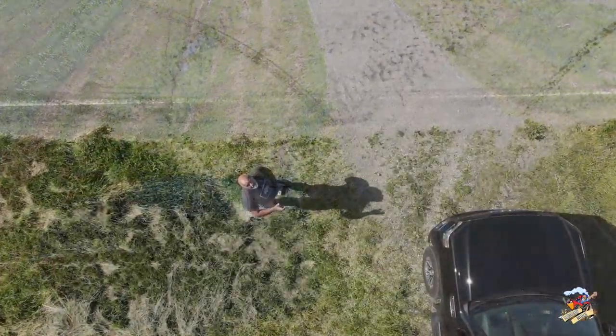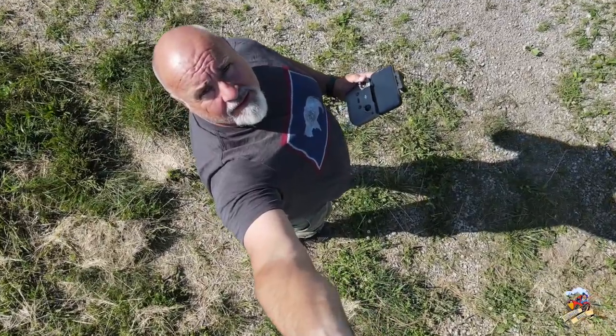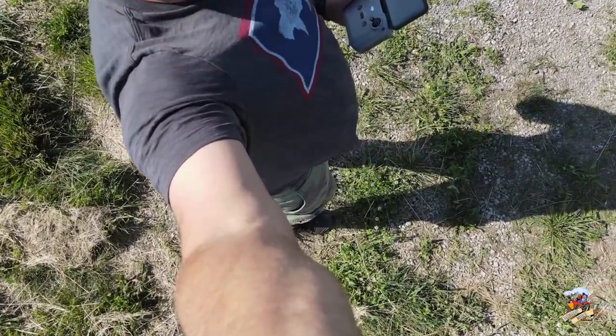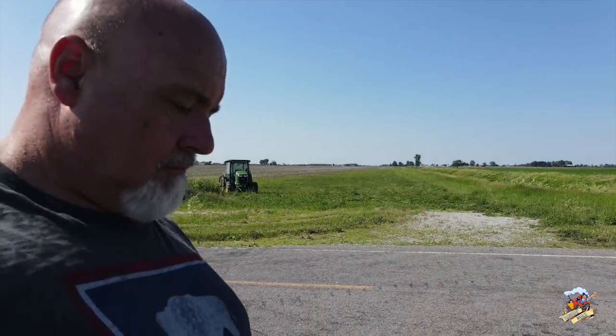People ask me a lot what drone I fly — right here I am using my DJI Mavic Air. It's a nice lightweight drone, very easy to fly. All I have is DJI drones but they've all been really good.